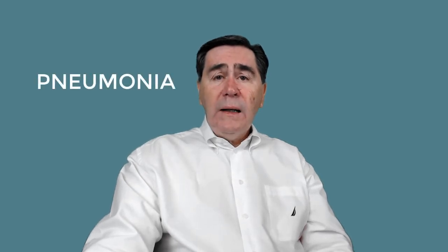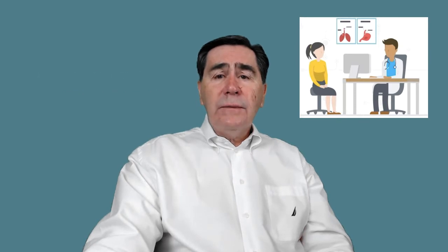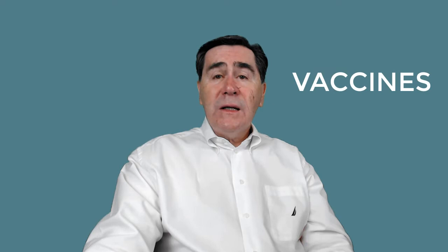This is a continuation of our discussion of pneumonia and pneumonia vaccines. In video one, we highlighted the seriousness of pneumonia and its complications, so these are best avoided by getting vaccinated.